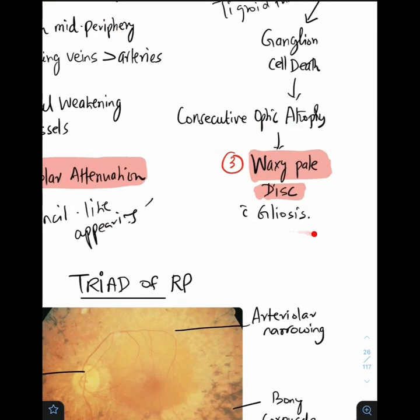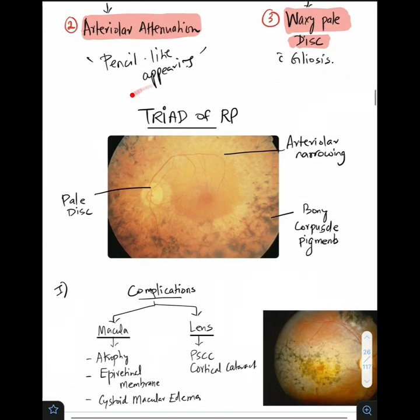That's why it is a consecutive optic atrophy, characterized by waxy pallor of the disc. The disc appears waxy pale because of gliosis. So the triad of RP is: A — pale disc, B — bony corpuscle pigments, and C — arteriolar narrowing or attenuation.